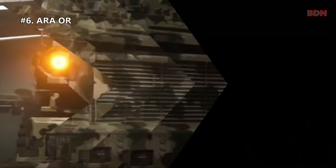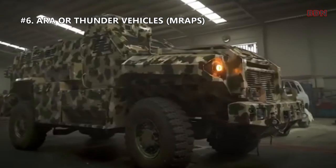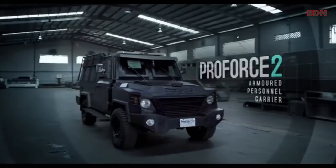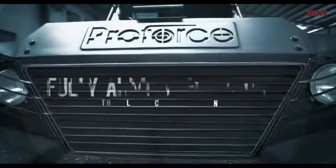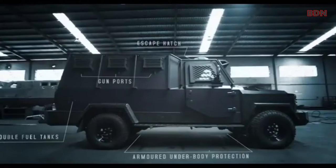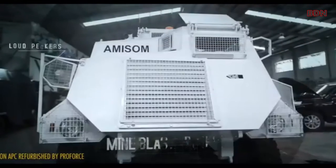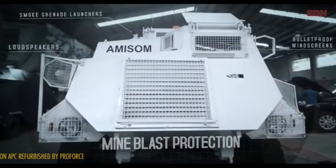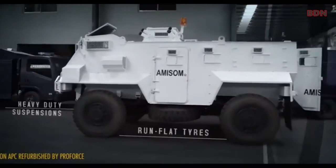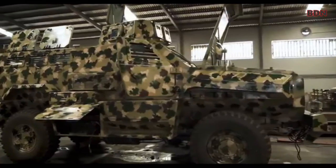And lastly, number six: ARA, or Thunder, MRAP. The ARA or Thunder is a combat vehicle in the category of MRAP — Mine Resistant Ambush Protected — fully designed and developed by the company Pro Force. The vehicle can carry a total of 10 military personnel including the driver and commander, and can run at a maximum speed of 96 kilometers per hour.